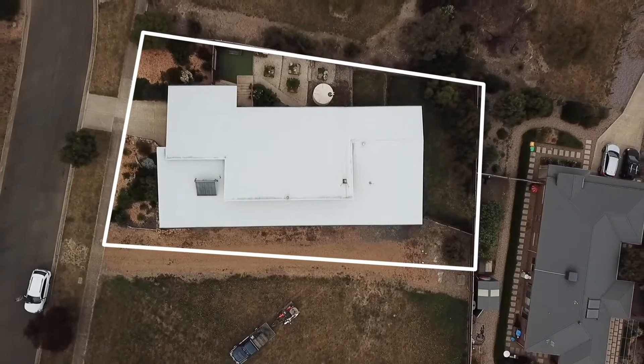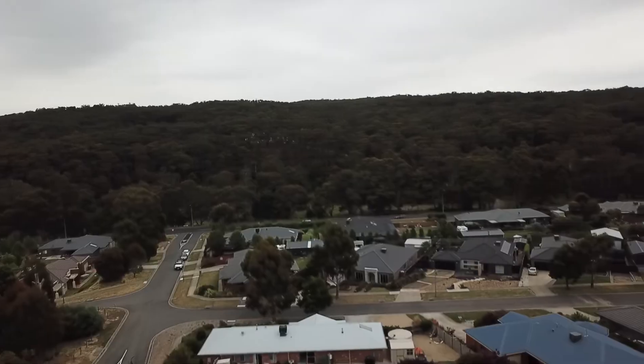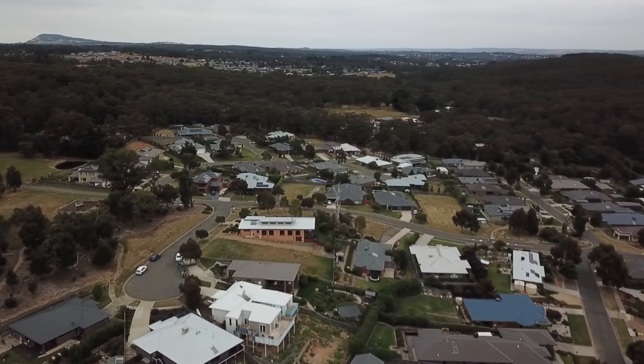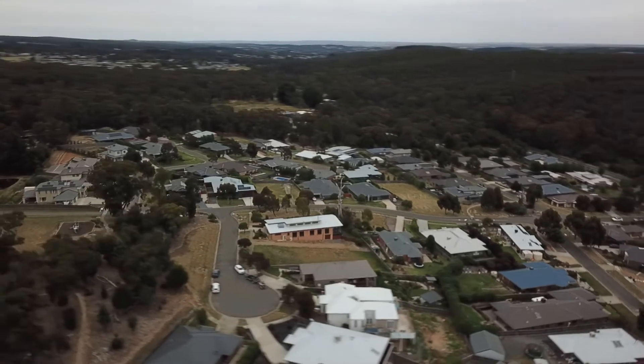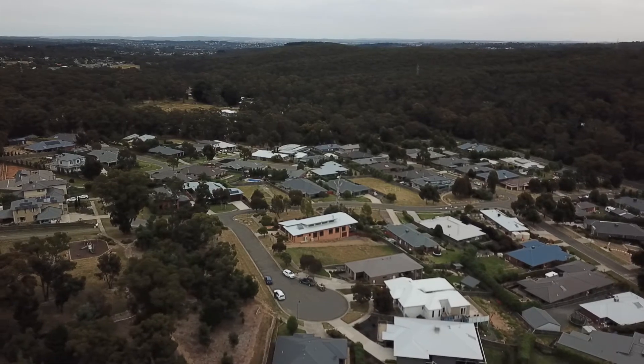The home is set on just over a thousand square metres in one of Brown Hill's most highly sought after areas, the Coorabin Estate. We've got parkland reserved both adjacent and across the road, which means it will never be built out, and we're just ten minutes away from the Ballarat CBD with easy access to the Western Freeway for those looking to commute to Melbourne.